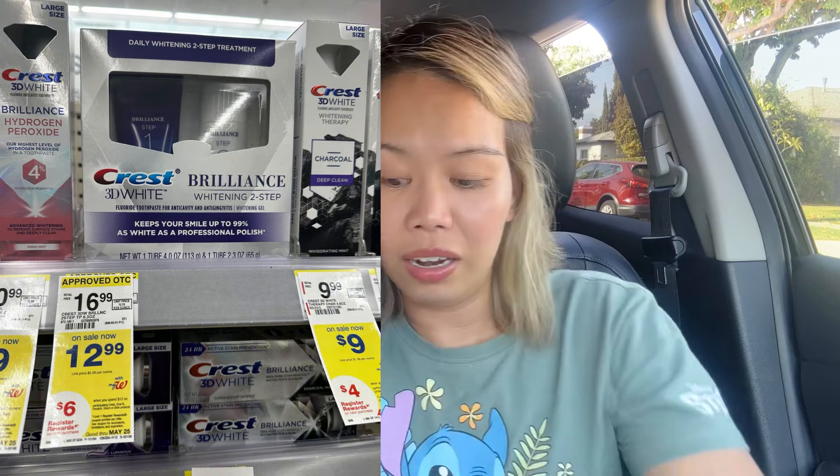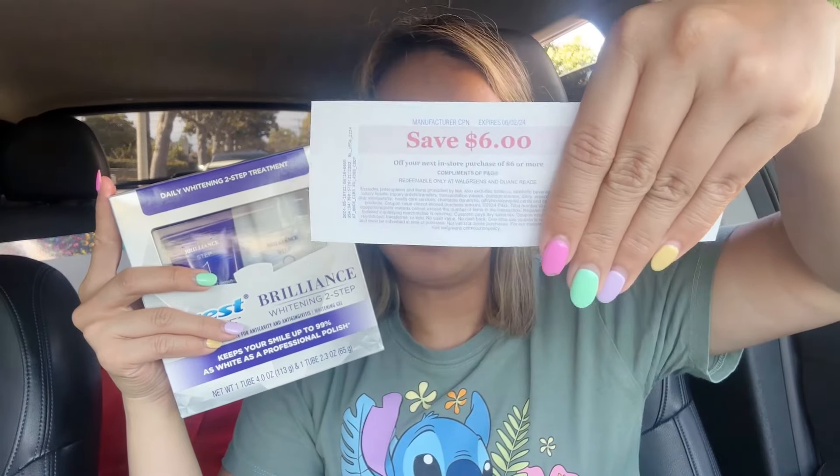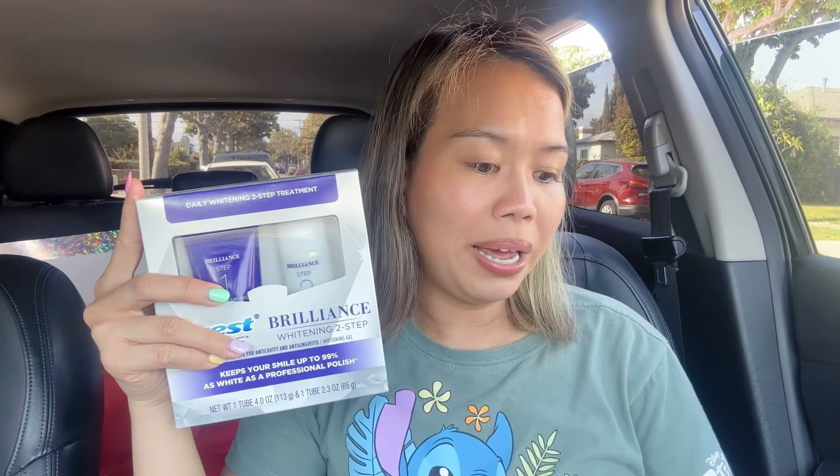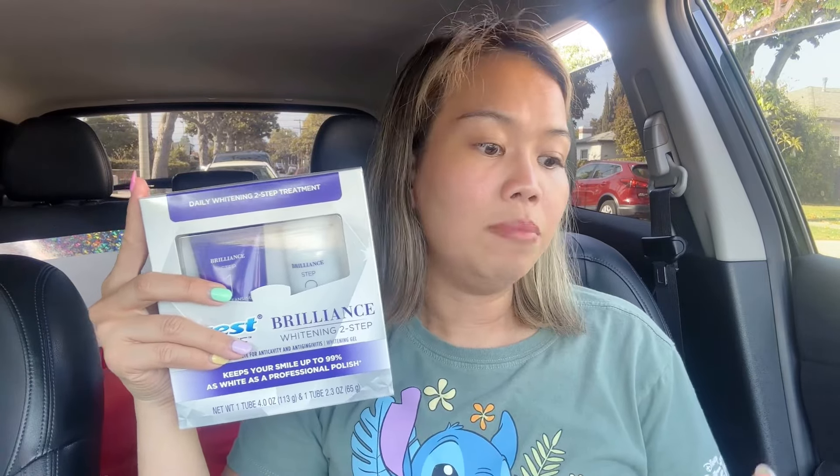The Crest 3D treatment is $12.99 on sale. Buy one or spend $12 on this product and you earn $6 in register rewards — and I did get the $6 printed. We have a $4 digital coupon on the app, so you pay $8.99 and receive a $6 register reward, making the final cost $2.99. I think that's a great price.